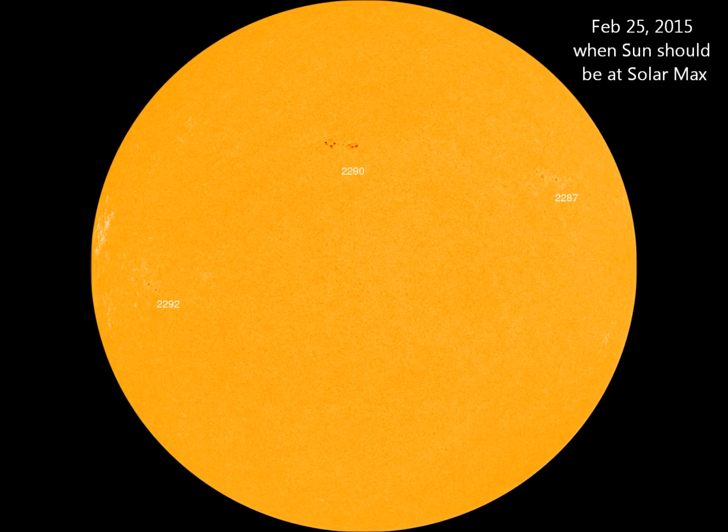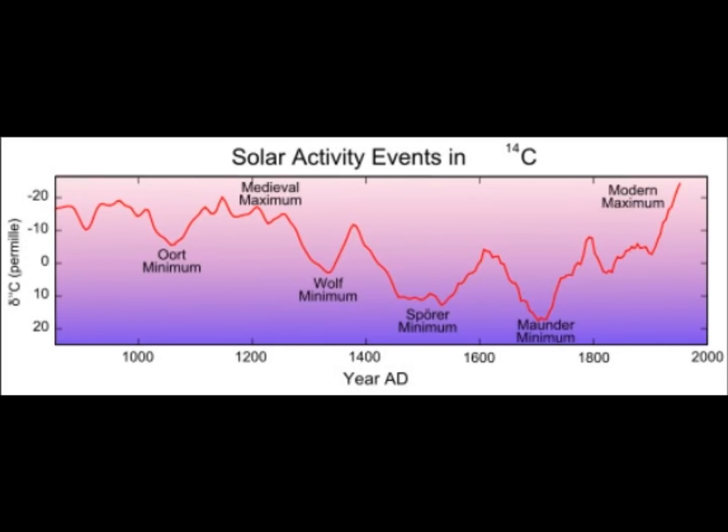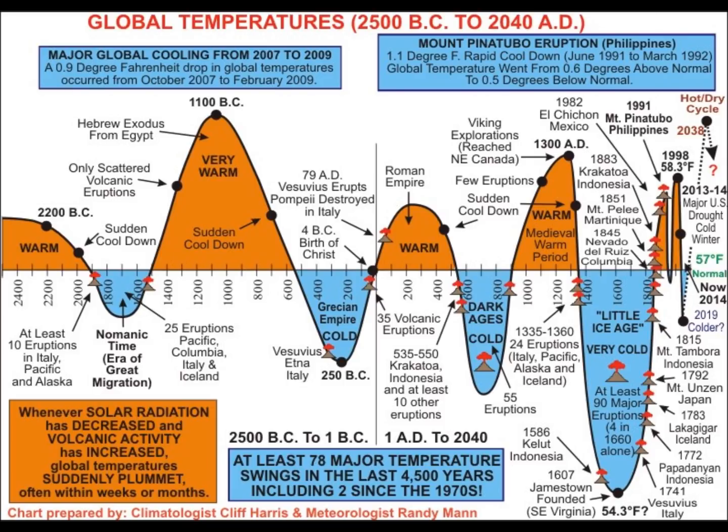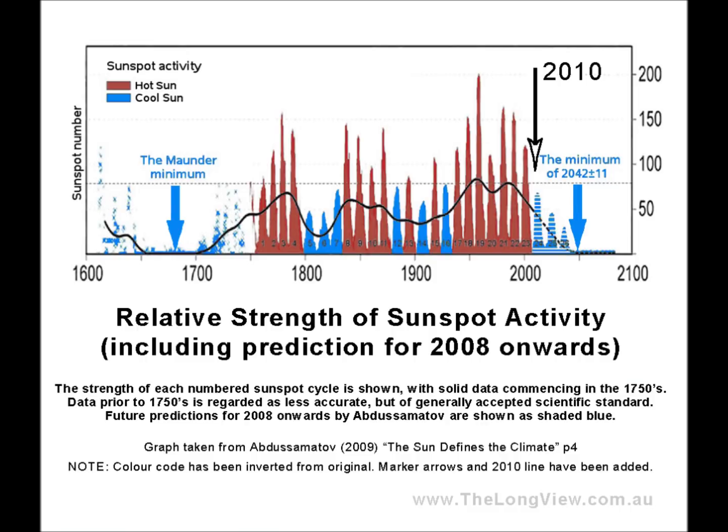We're talking about colder weather and more snow. How long is this solar event going to last? Looking through history, every one of these lasts approximately 30 to 35 years, sometimes at the longest 40 years. The midpoint will be around 2025 or 2030. This is the first full year we're going into the grand solar minimum, so we've got about 15 more years until we hit the bottom.